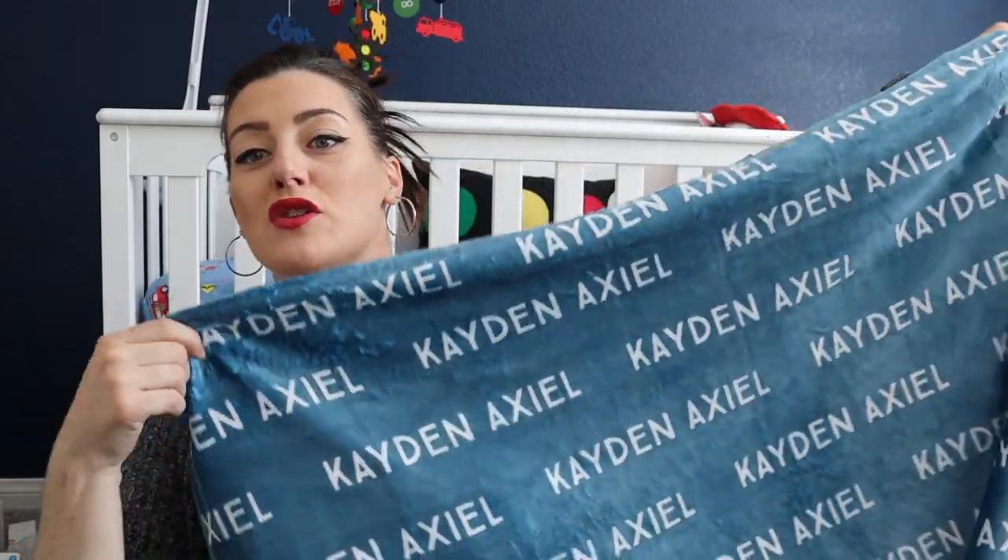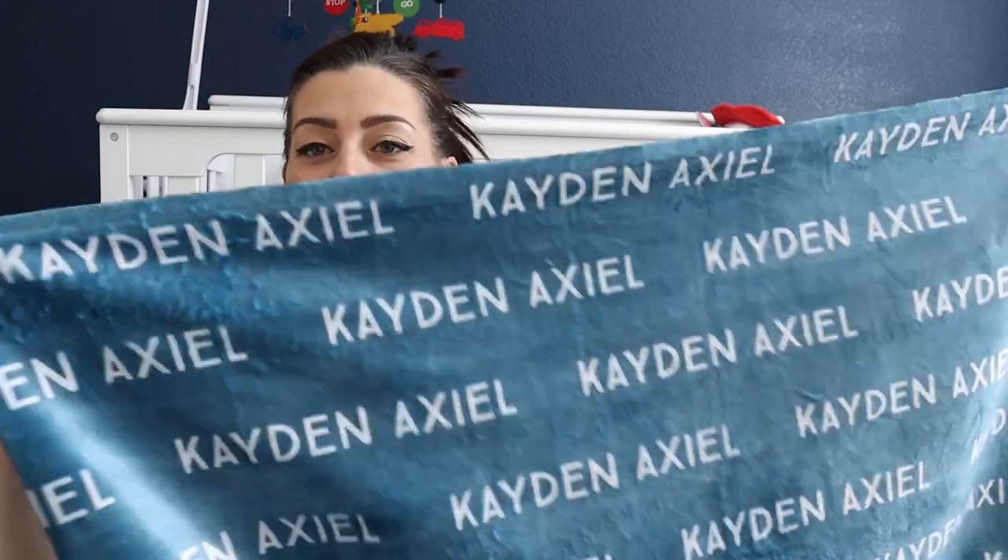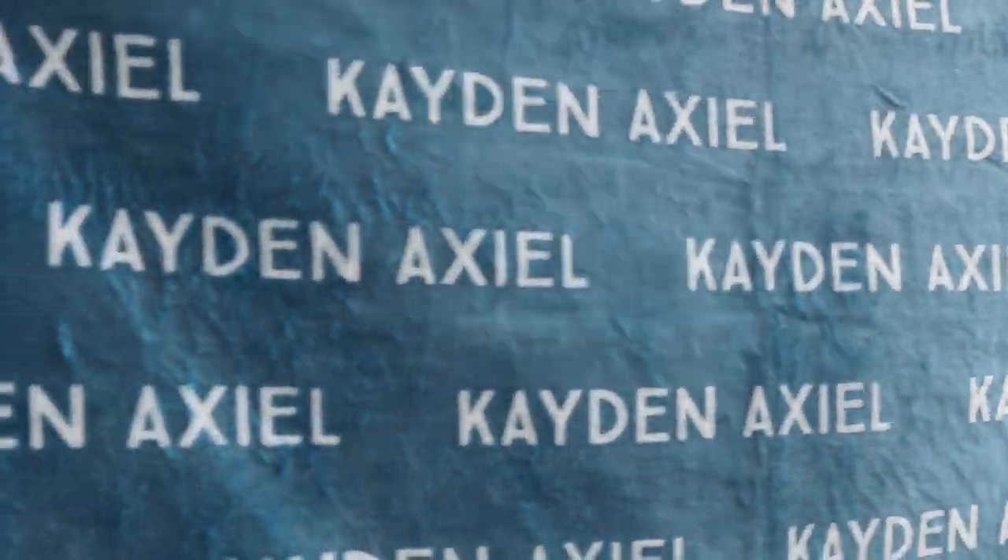I got this beautiful slate blue custom name blanket from Etsy. It has his name — Kaden — and his middle name Axiel, so 'Kaden Axiel.' It's super soft and was only about $26 with shipping. It's not huge but perfect for his car seat as a light blanket.